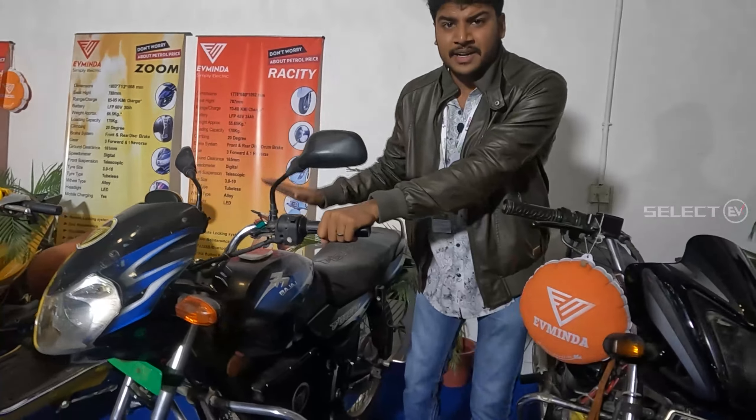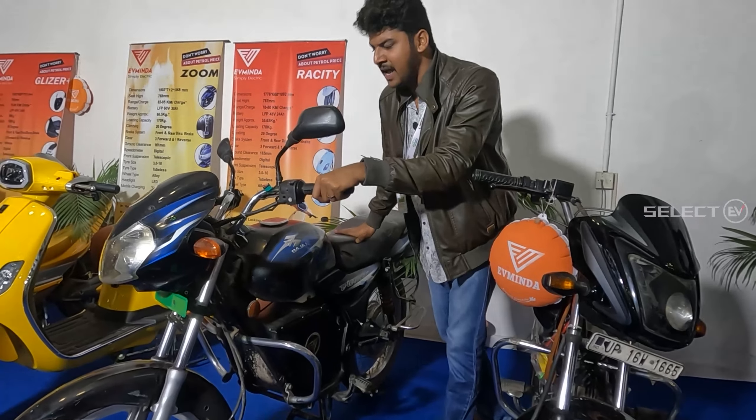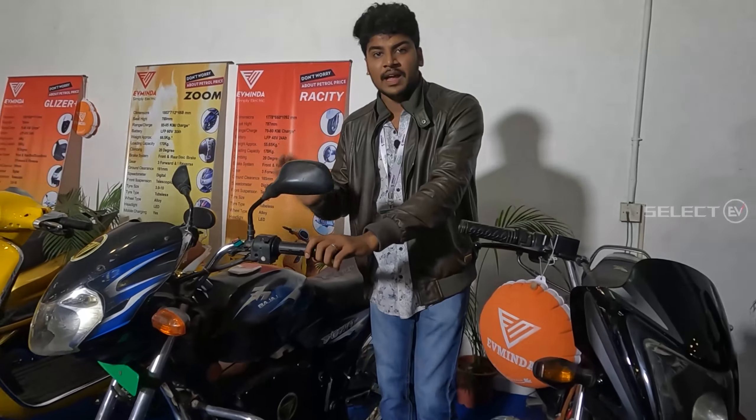This is the frame of a Bajaj Discover Bike. Using this frame, we will complete a full electric bike — we will convert it into an electric vehicle.